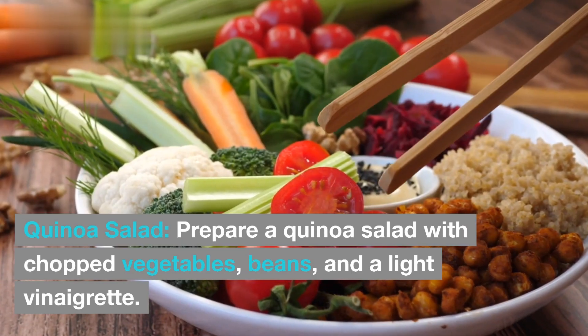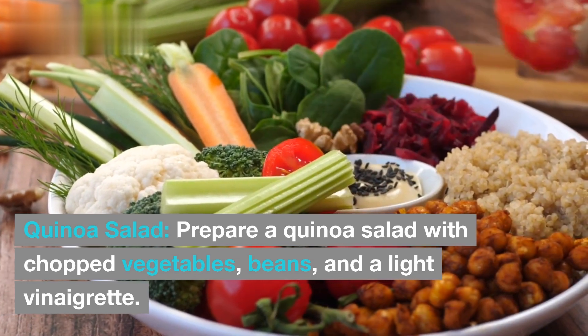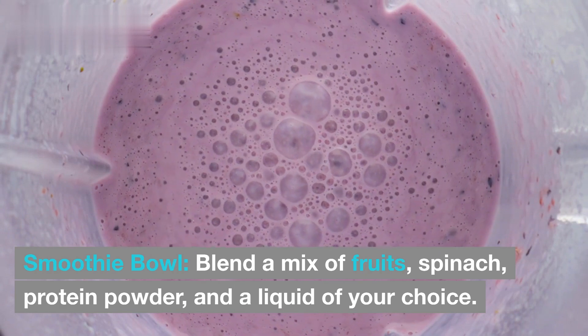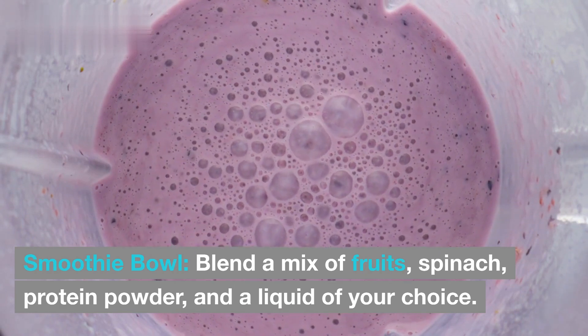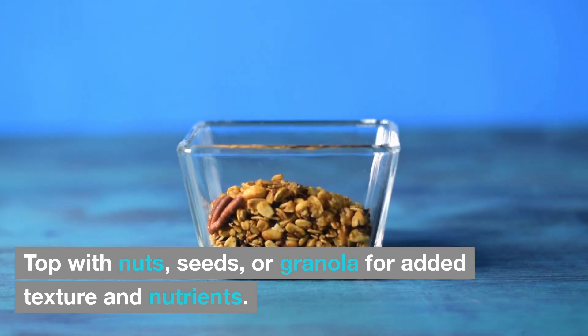Quinoa salad: prepare a quinoa salad with chopped vegetables, beans, and a light vinaigrette. Smoothie bowl: blend a mix of fruits, spinach, protein powder, and a liquid of your choice. Top with nuts, seeds, or granola for added texture and nutrients.